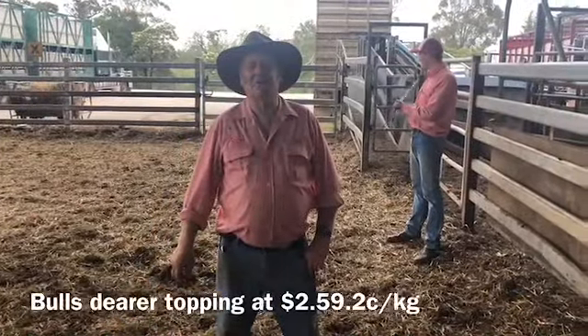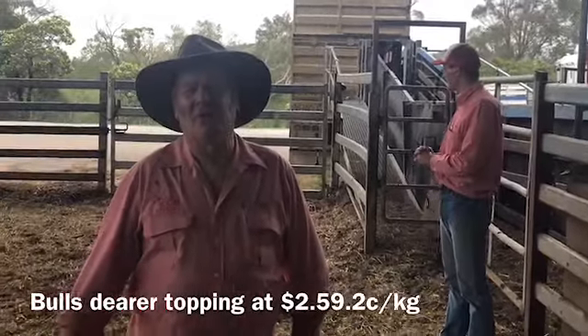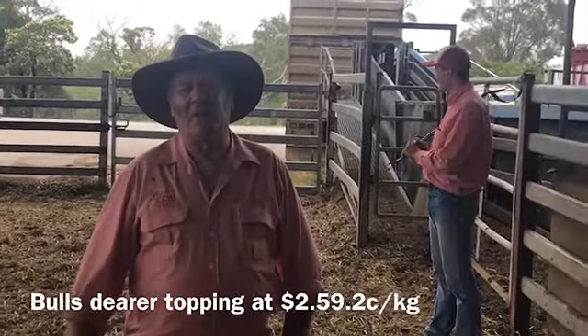Yarding of only 6 bulls here today — bulls are a lot stronger, popping out at $2.59 for a very well-yielding bull.